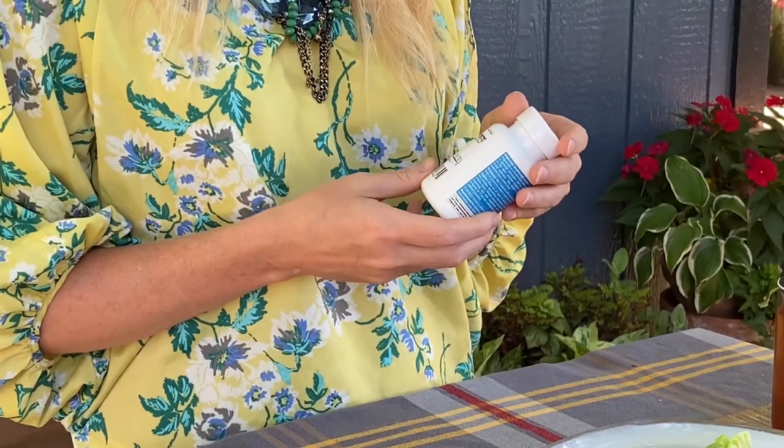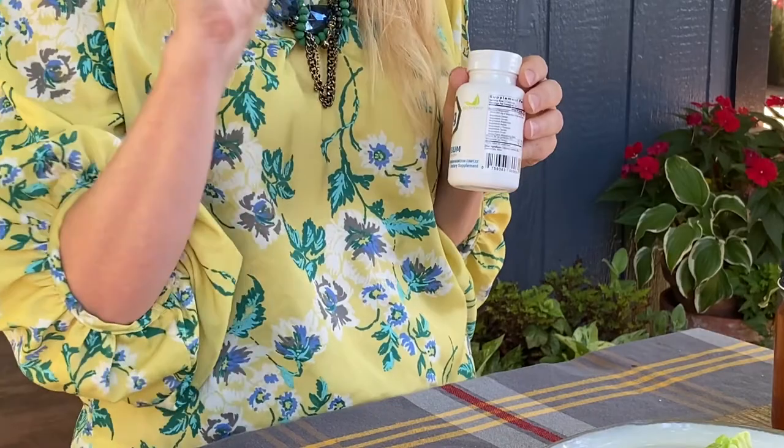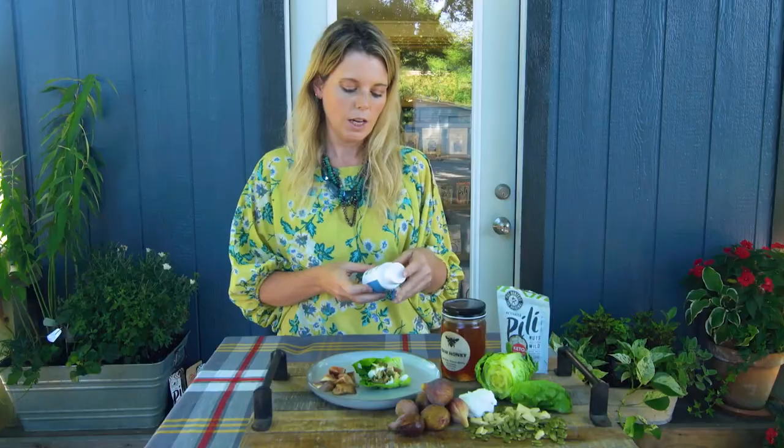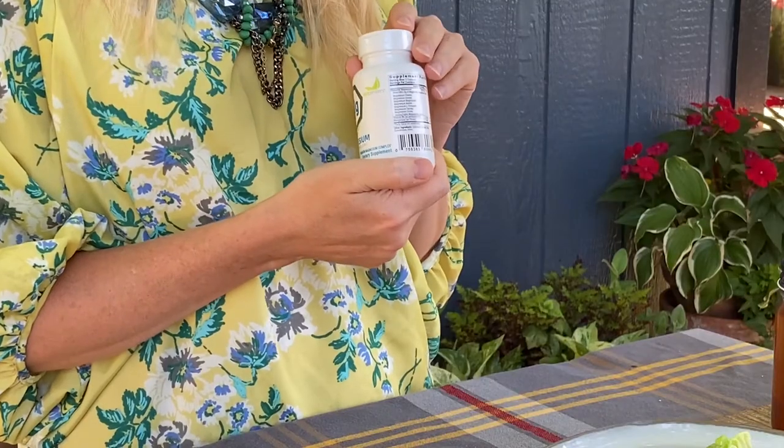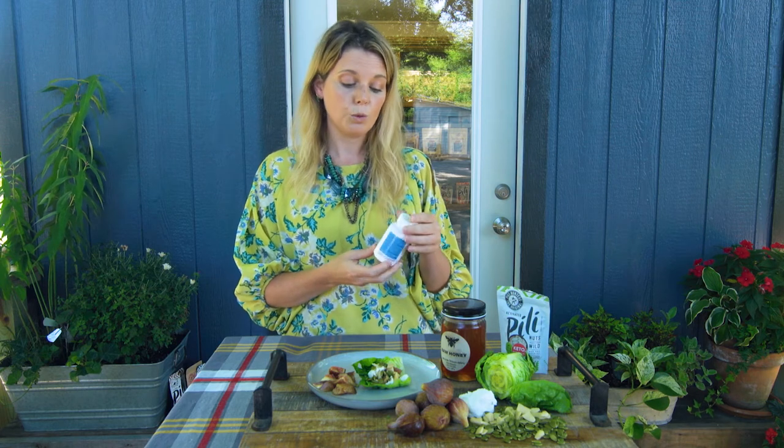Different supplements have different types of magnesium that help with different aspects in the body. What's cool about this supplement is it has seven different types of magnesium that all function differently. All of the ones in here are very well-needed and highly absorbed. You can get some types of magnesium that are cheaply made and your body doesn't absorb it — so you're spending money on something that isn't helping. With this, you're actually getting a lot of benefits across all different aspects of the body.